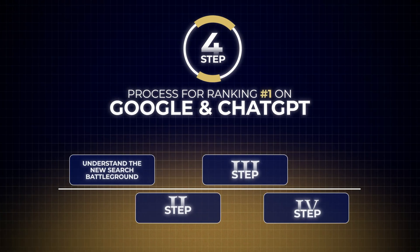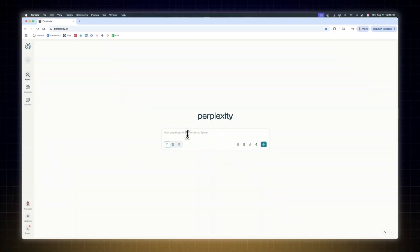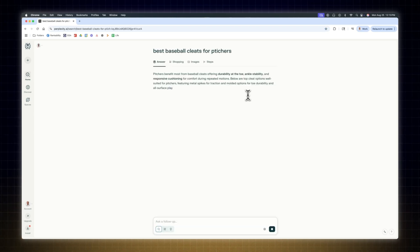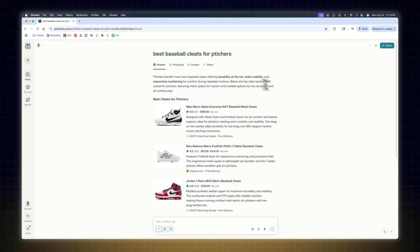That brings me to step number two, which is to modernize your keyword strategy. Go into Perplexity and enter a keyword phrase with commercial intent, like "best baseball cleats for pitchers." Then watch how Perplexity turns that seed into queries, also known as query fanout.